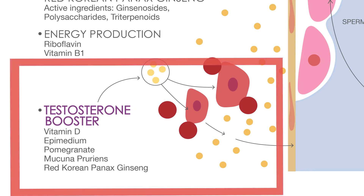But that's not all. We understand the vital role of testosterone in male fertility. That's why Prolistim Stage 3 includes testosterone booster ingredients such as vitamin D, epimedium, and levodopa to enhance testosterone production.